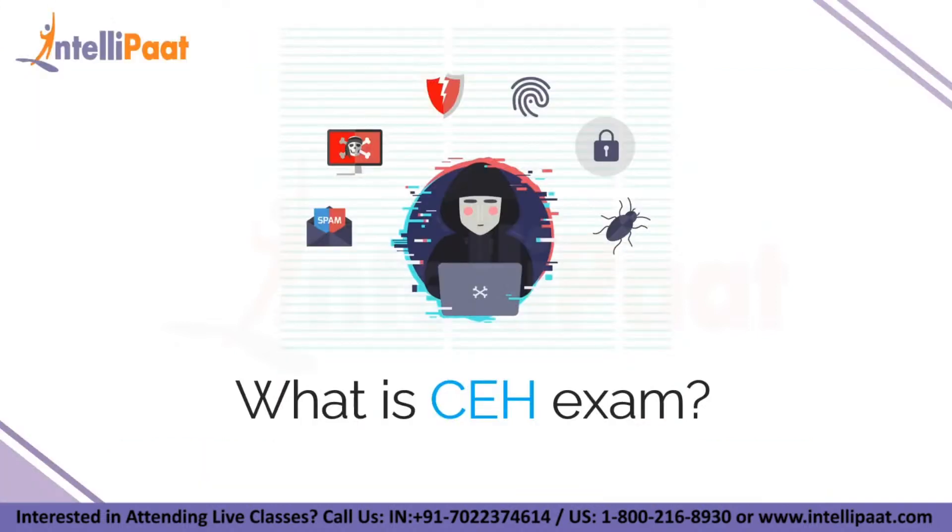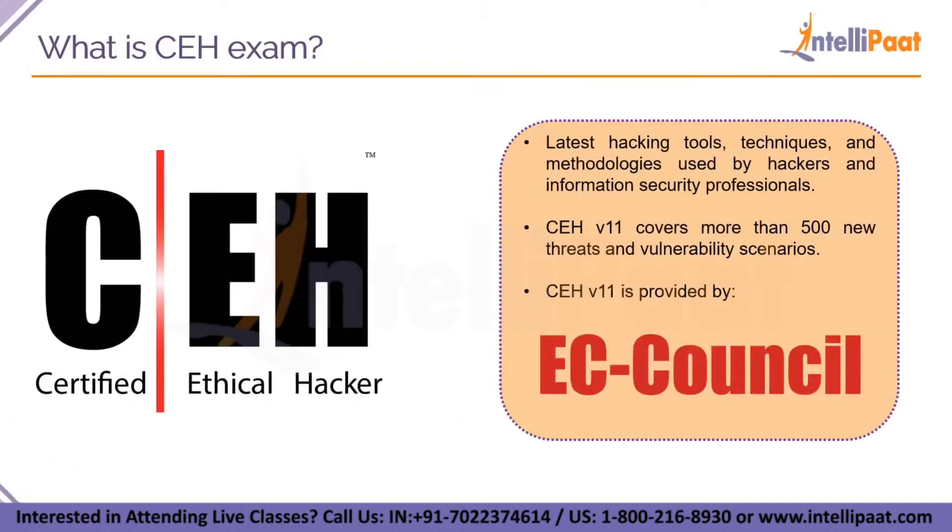Let's see what exactly the certified ethical hacker exam is. This course will teach you the latest hacking tools, techniques and methodologies used by hackers and information security professionals to lawfully hack an organization. This exam covers more than 500 new threats and vulnerability scenarios as it is updated to version 11. CEH version 11 is provided by EC Council, the governing body that gives all certifications for cybersecurity.